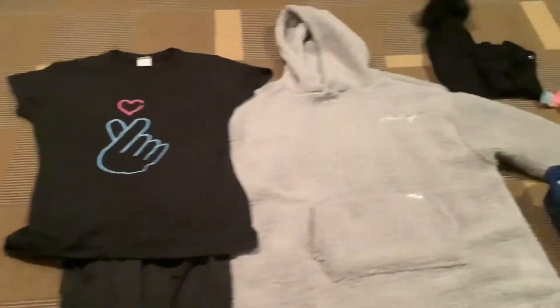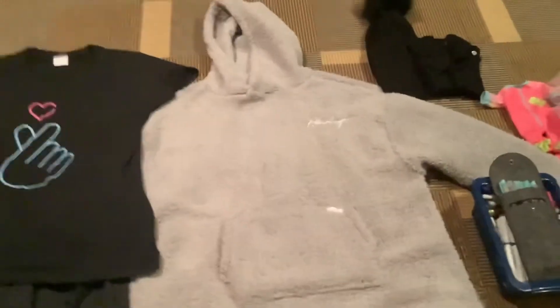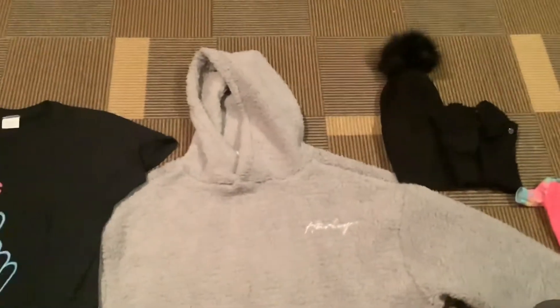Next over here, I got a really soft sweater and I can actually stick my stuff in my pockets here as well. It's a nice little sweater.